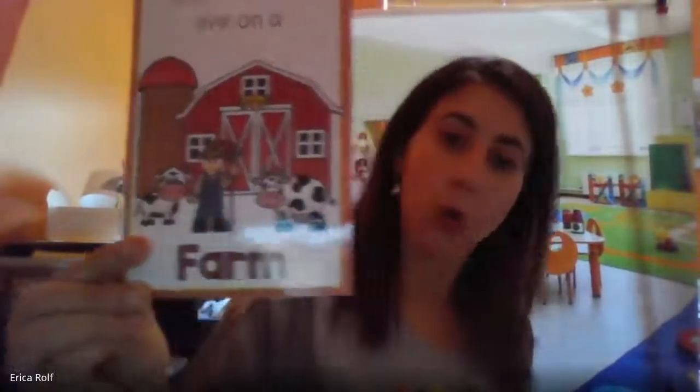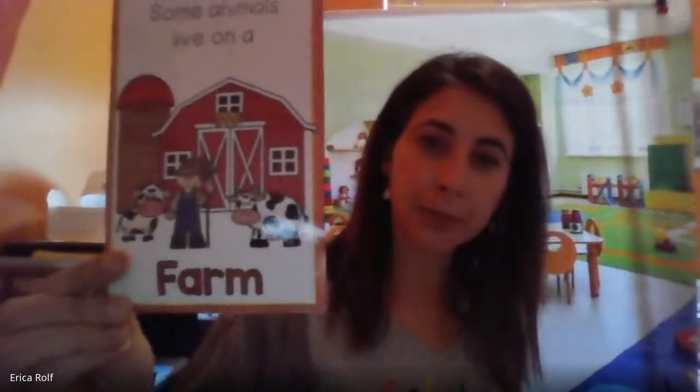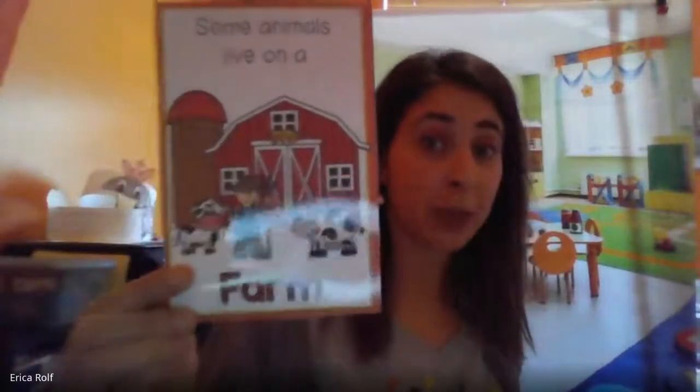Hi, school family. I have a really fun mini lesson today all about animals. We've been talking about all of these amazing animals. And this week, we've been talking about these kinds of animals. What kinds of animals are they? Right, farm animals.